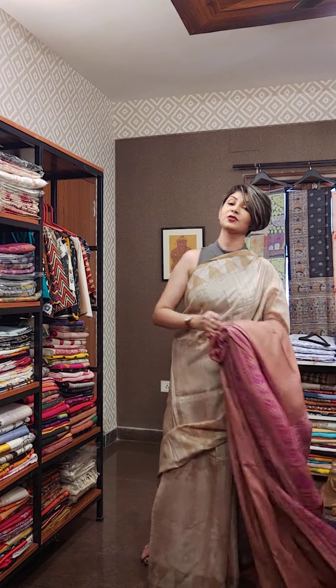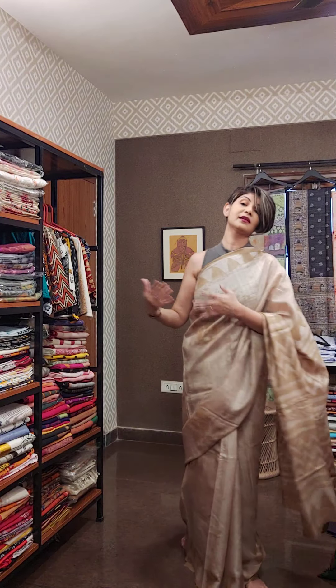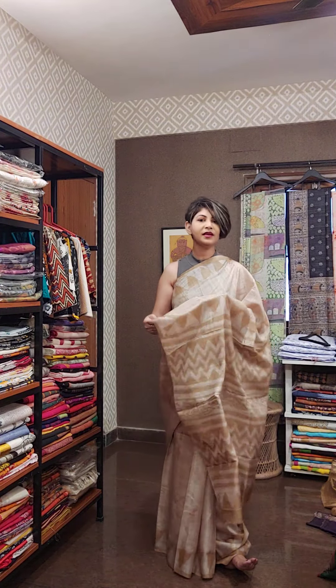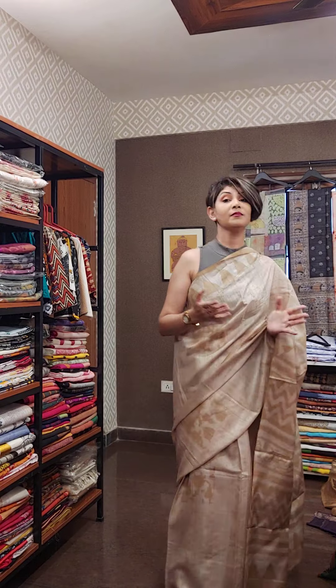Today's batik episode is very special. Handmade saris cannot be pre-booked for the next day — they take time. Those who are not getting a sari, don't worry — I am going to show you more beautiful saris. Maybe something good is waiting for you. I love you all, take care, have a very good day. Do subscribe to my channel and share with your friends and family. Bye bye.